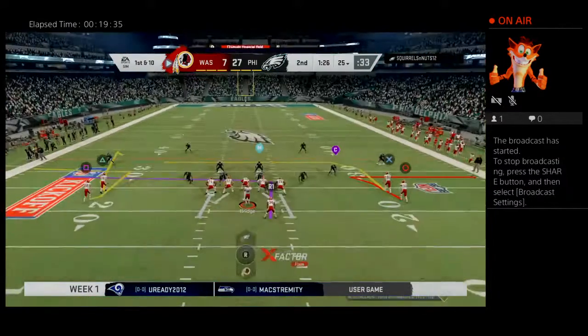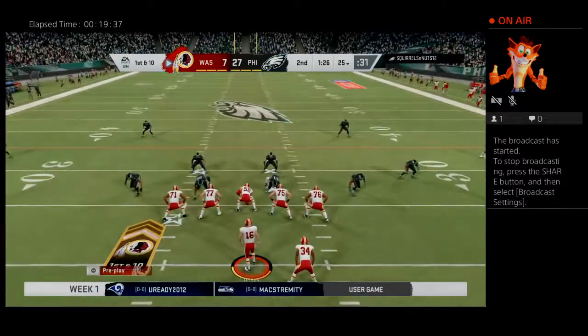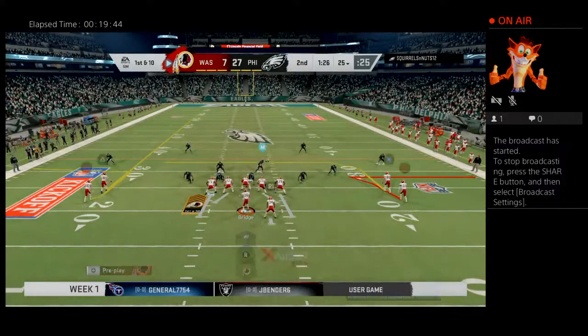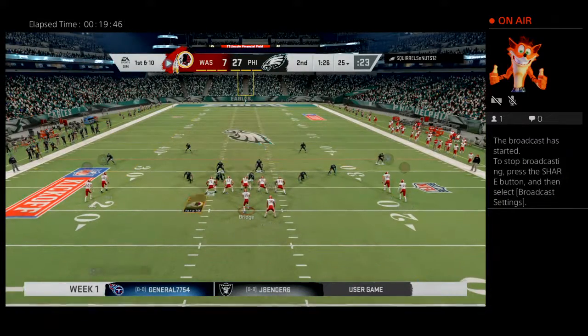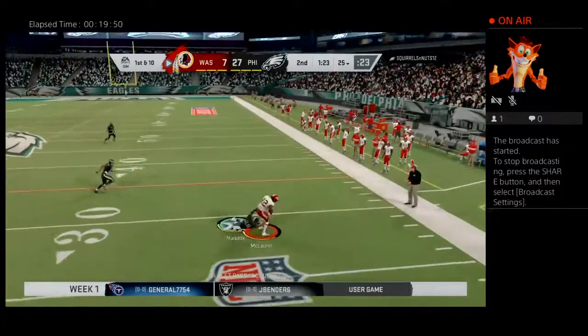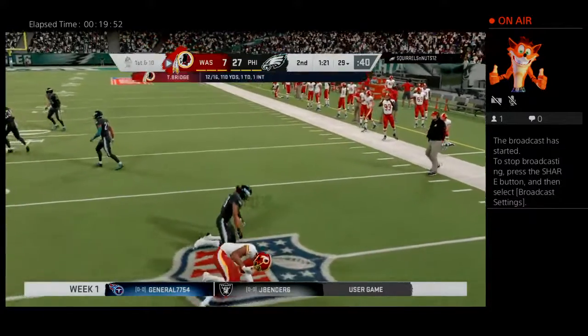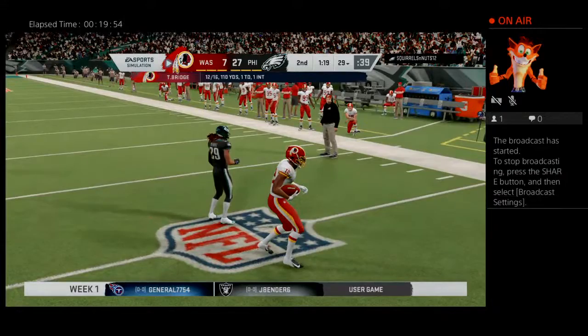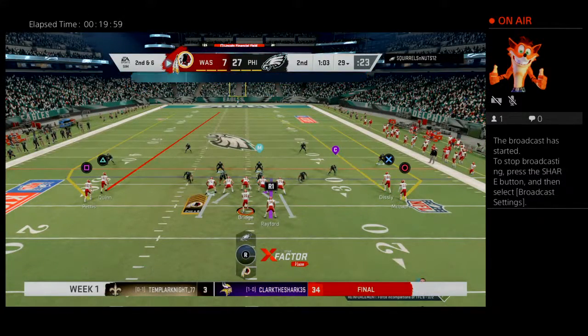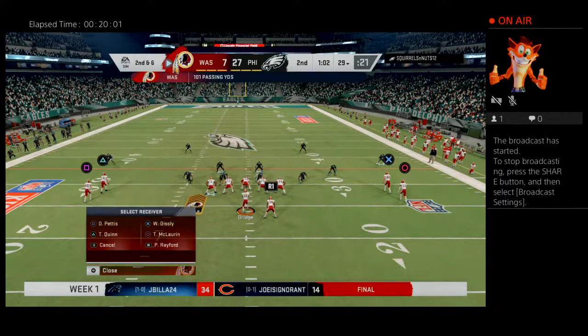The Redskins offense is out there ready for this next drive with still more than a minute to go in the half — time to try to mount a drive. In today's NFL you've got to push it whenever you get an opportunity, you can never have enough points with the high-powered offenses you face. Analytics will tell you try and score when given the opportunity. That throw good for four, it's second down — second and six just inside the 30.